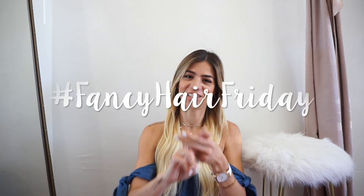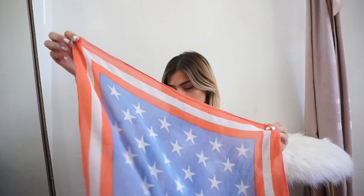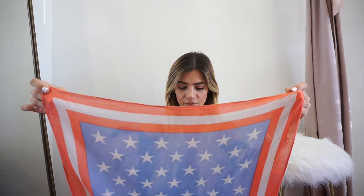Hey guys, welcome back to this week's Fancy Hair Friday! Today's look is going to be a fun one. I'm planning on wearing this for Fourth of July weekend, which is this weekend. I'm going to Key West and I'll be around the pool, on the boat, or at a picnic — regardless, I'm going to share three different looks I love to do with a bandana.